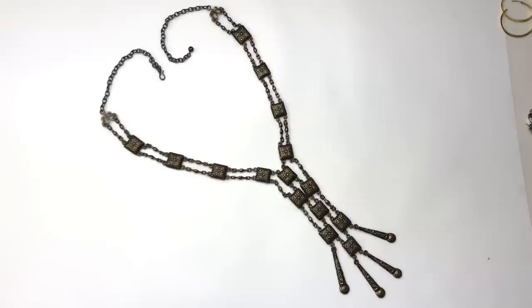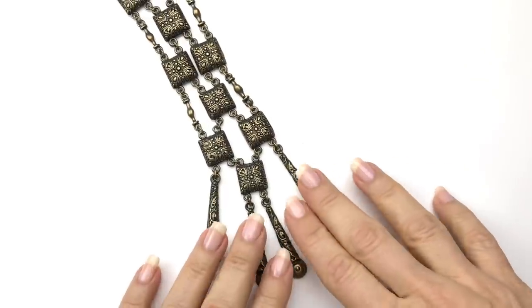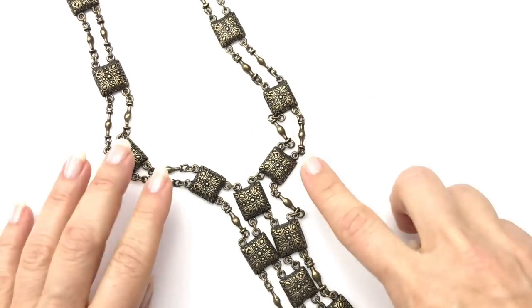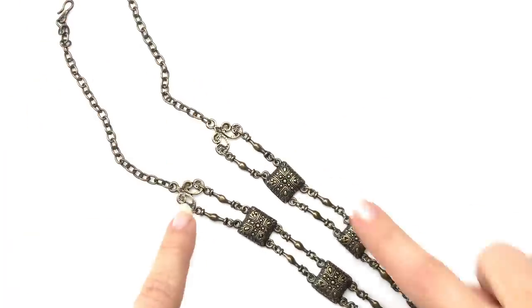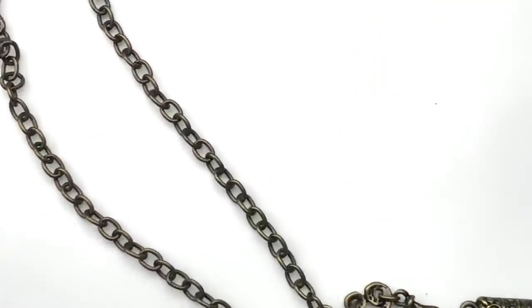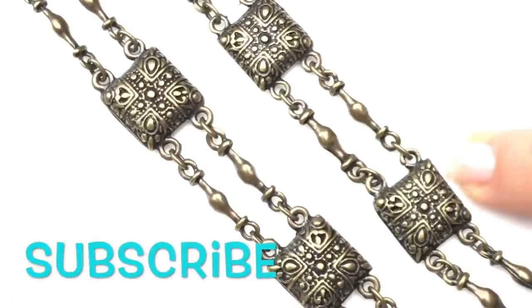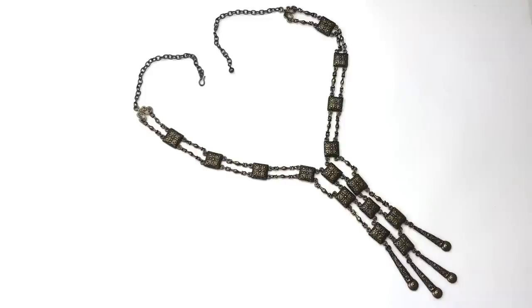Very dramatic — this is such a cool boho, maybe tribal piece. It's brass tone, antique brass tone, and it's pretty long. Here's the end of it — I'm going to pull it down to show you. All the way up, here comes the separation on each side of the neck, with scroll work at the end and then the chain. These square pieces are cool, and the chain is wonderful. Someone's going to love this necklace — I'm definitely putting this in the sell pile.